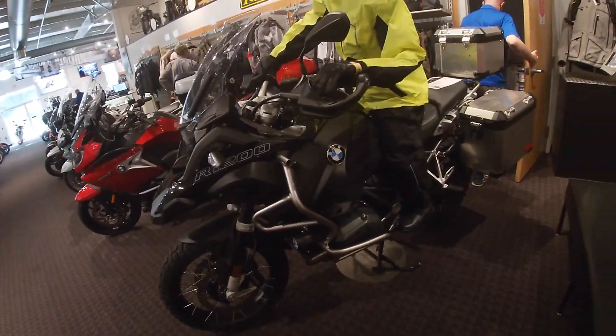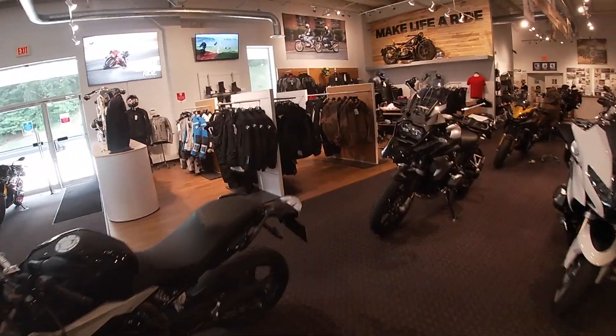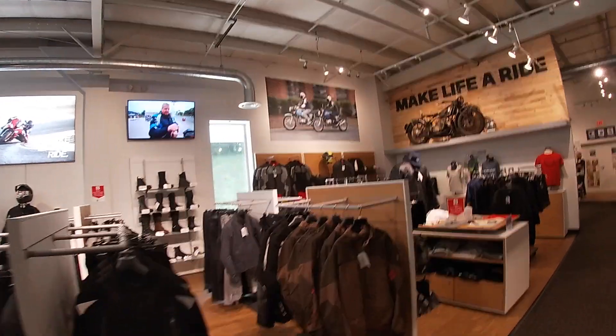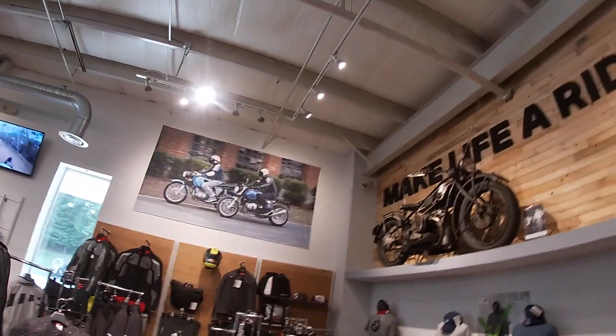They have rain gear, all kinds of cool bikes — sport type, touring — not necessarily the bikes I'm into, but everybody seems to like different bikes. Make life a ride. Well, similar to my statements, but I agree with it totally.